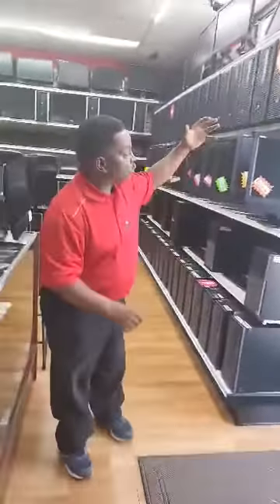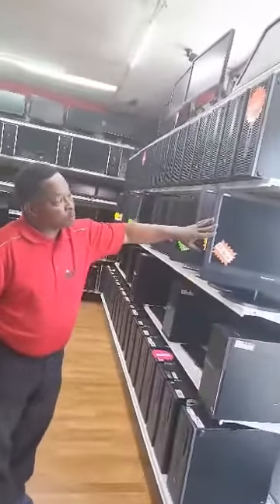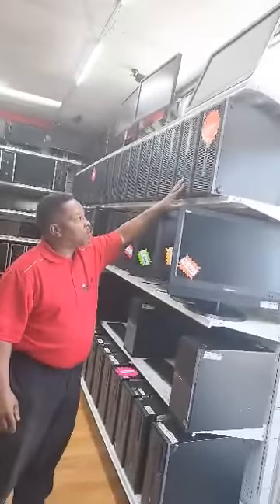Welcome to JNY Computers. We have a wide selection of computers and we can fit all your computer needs. Here you'll see we have desktops, all-in-ones, desktops.